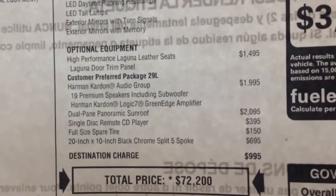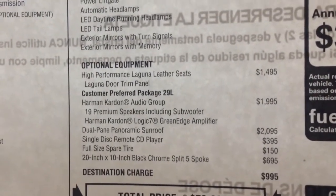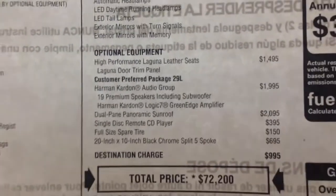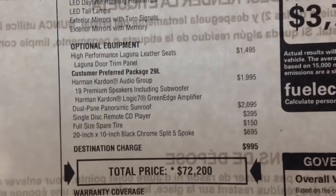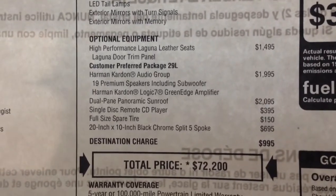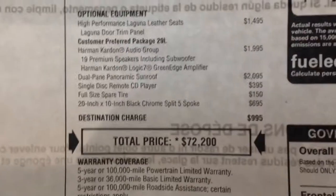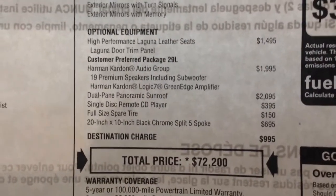The Laguna leather seats — and I really don't know why they keep coming up with these names because they could have made it simpler — are $1,495 for the upgrade including the door panel. So you get the door panel inserts and you also get the seats, and that by itself is a $1,500 option.